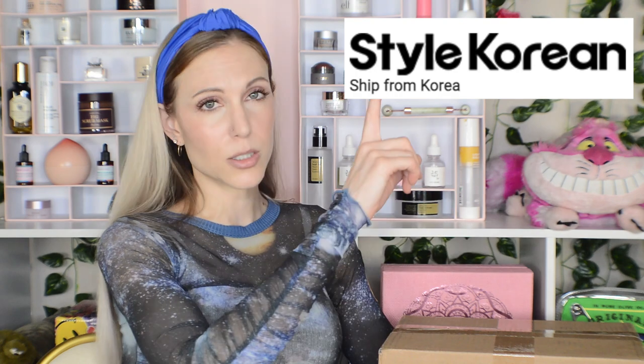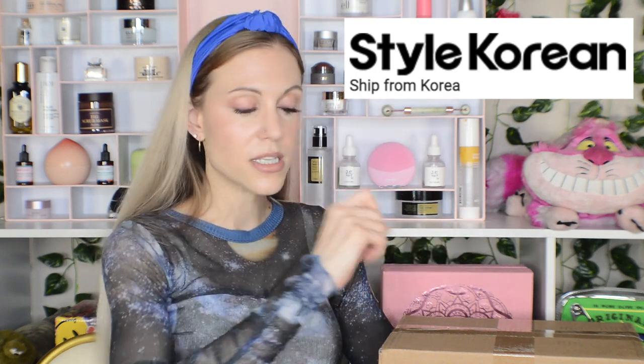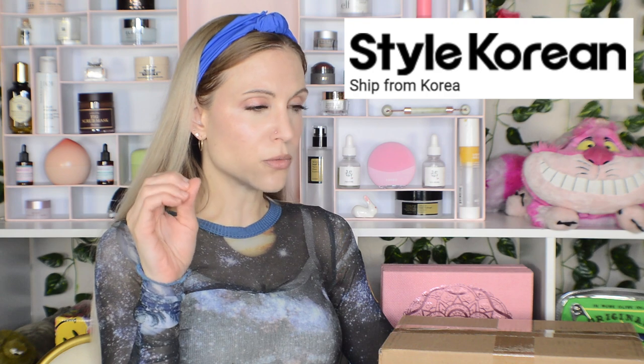Today's video is an unboxing of my purchase from Style Korean. I talked about this company in my Korean beauty retailers comparison. If you are in the US or Canada, you do not get free shipping until you spend $80 on this website, and it is $20 otherwise. As somebody who is extremely good at hitting the free shipping minimum, this was a $79 order. I used some of my points to bring the price down. If the shipping minimum was $67, I would make a $67.26 order.